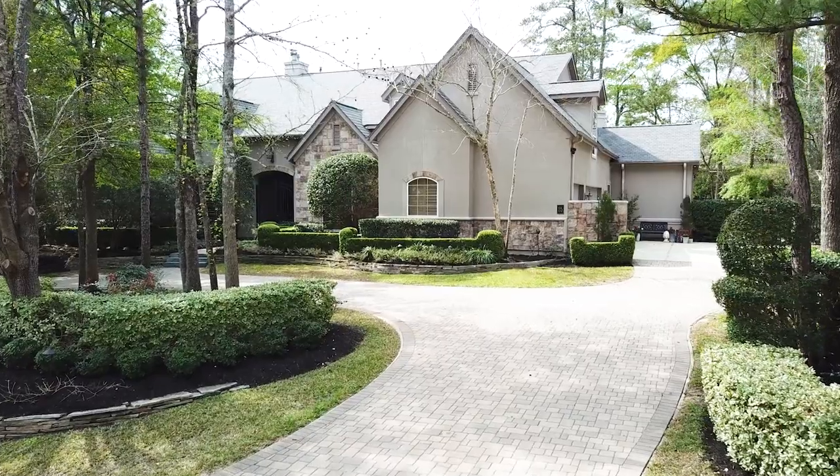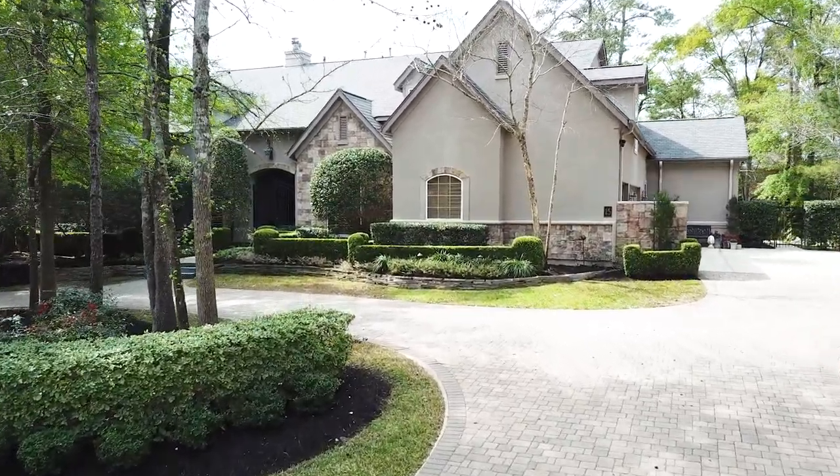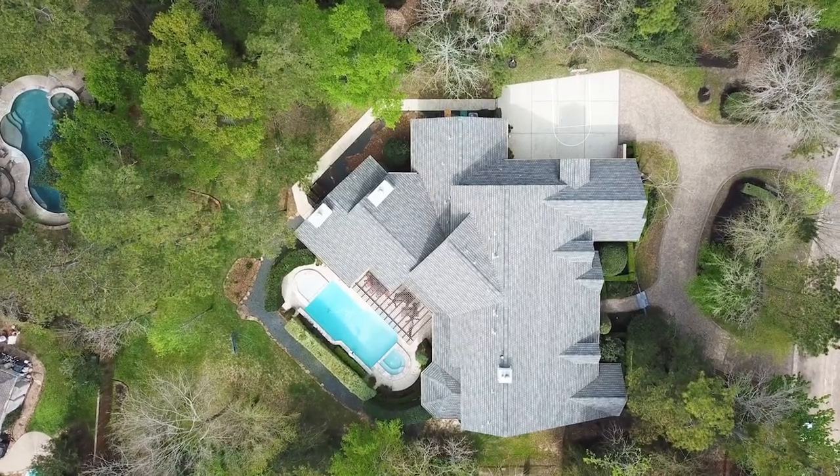Located in the highly coveted Cascade Canyon neighborhood, this custom five-bedroom home was built by George Weaver and sits on a huge private lot.